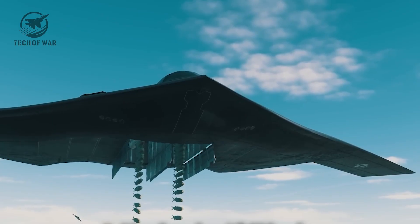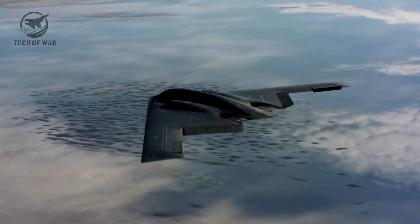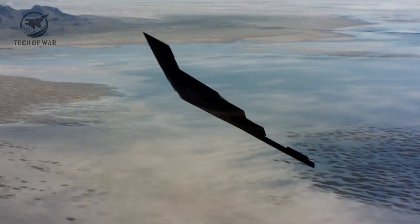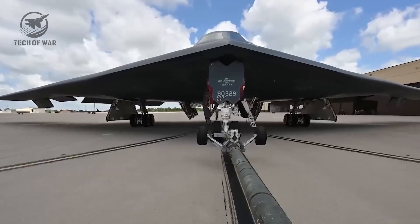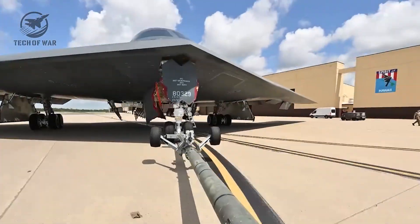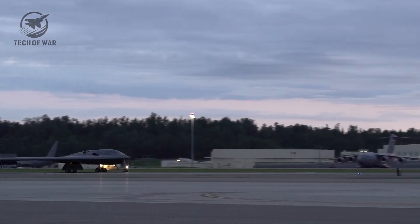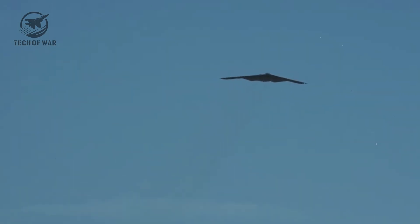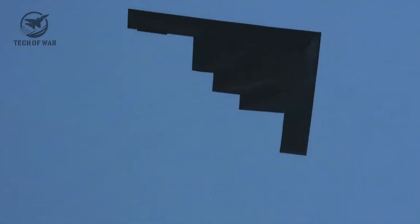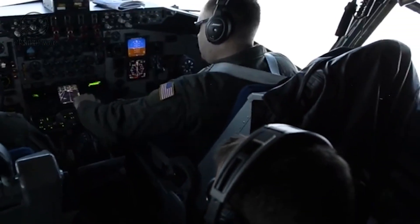For decades, the B-2 Spirit owned the skies — untouchable, unseen, a nightmare for anyone who dared challenge America. But now there's a new ruler. The B-21 Raider doesn't just outclass the B-2; it's so advanced that even calling it an upgrade feels insulting. This isn't about tweaking a legend. It's about taking three and a half decades of hard lessons and turning them into a weapon designed to protect America for the next half century. Every panel, every curve, every bolt engineered with artificial intelligence to vanish from enemy eyes.